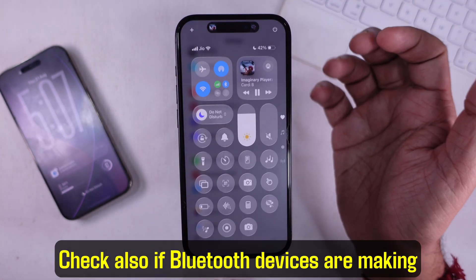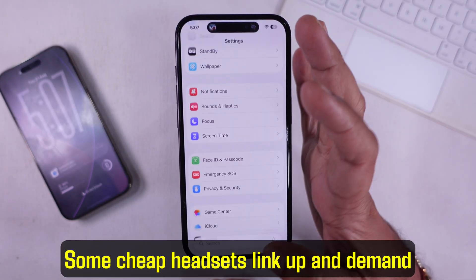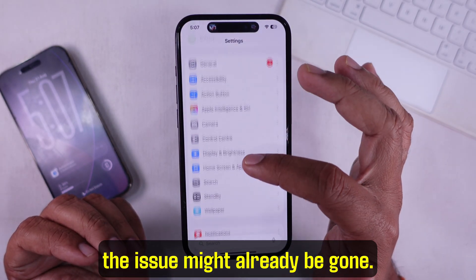Check also if Bluetooth devices are causing issues. Some cheap headsets link up and cause notification sounds to play over your music. Switch to a better headset or AirPods and the issue might already be gone.